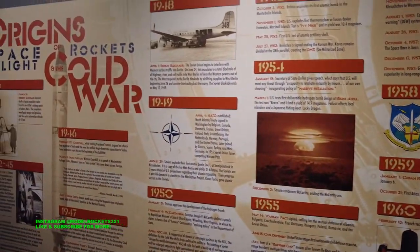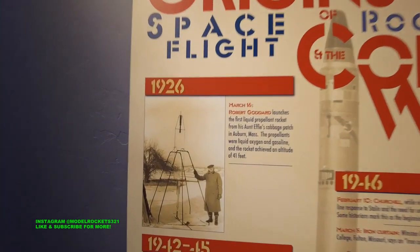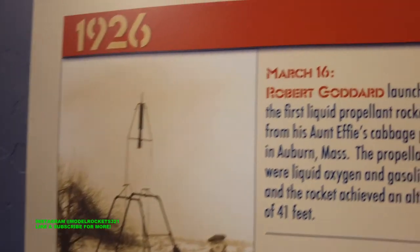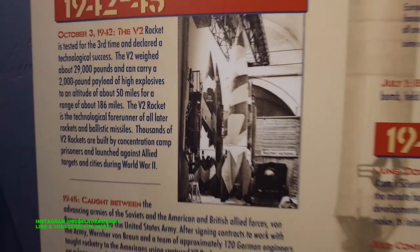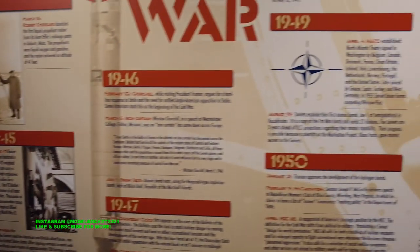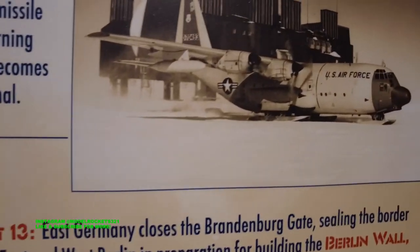We are here, folks, at the Titan Missile Museum. Here we got Goddard — first liquid fuel rocket. It's a G2.